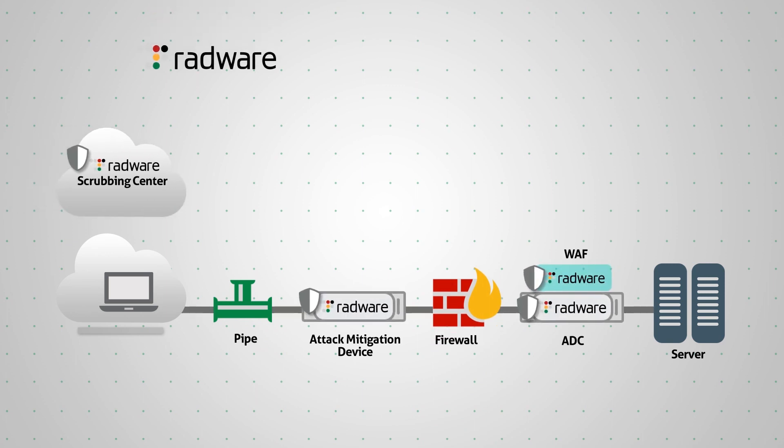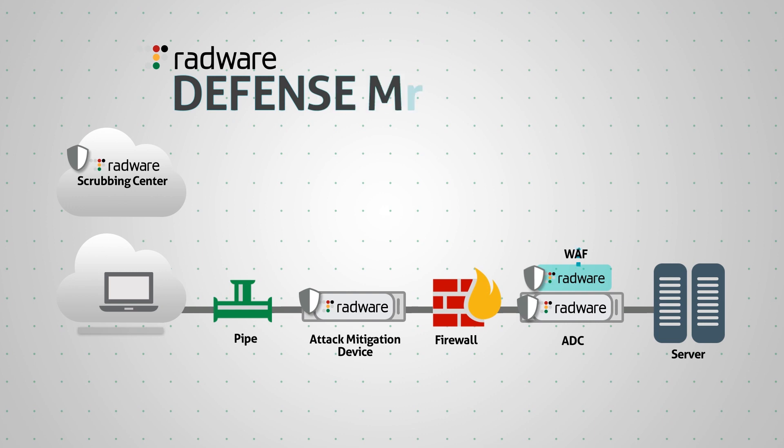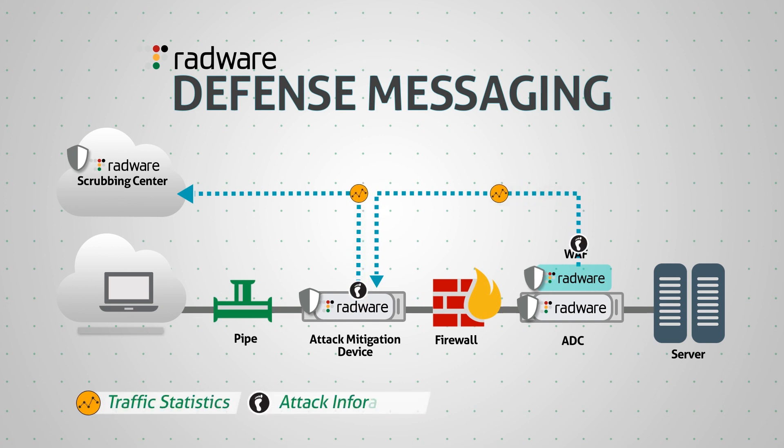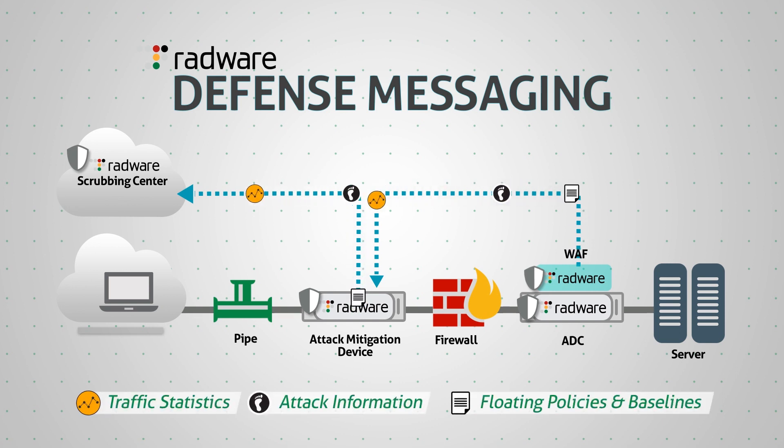At the core of Radware's single-vendor hybrid attack mitigation solution is defense messaging — a unique messaging capability that synchronizes traffic statistics, attack information, floating policies, and baselines across the various elements of the solution to create a truly integrated system.